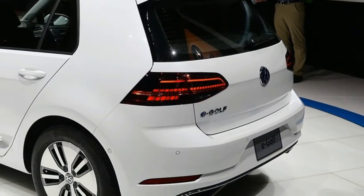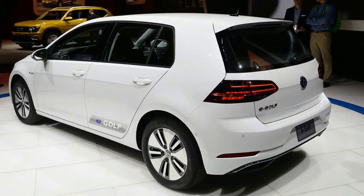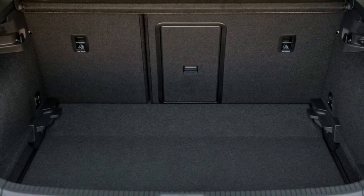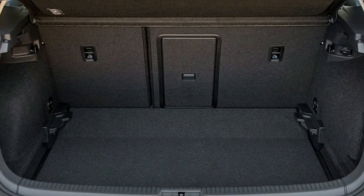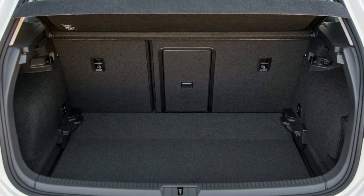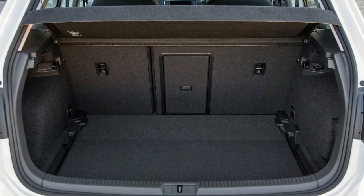Boot space and storage: the packaging of the batteries under the floor means there is a small penalty in the boot space. It's about 40 litres smaller than the standard Golf's, reducing the storage capacity from 380 litres to 341 litres. It's worth mentioning this is still bigger than a Ford Focus.